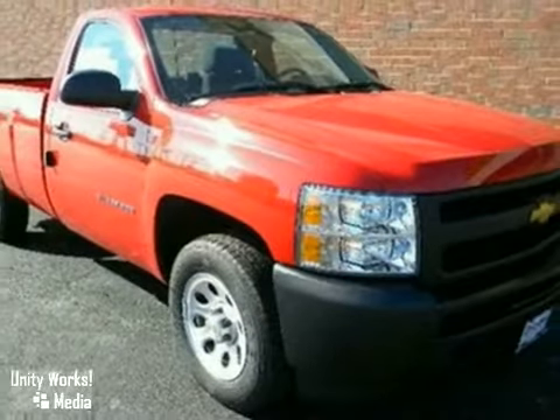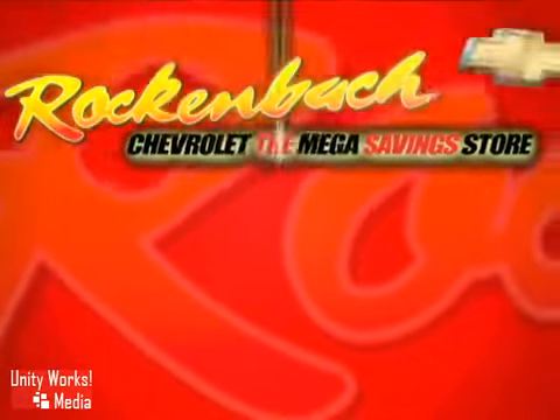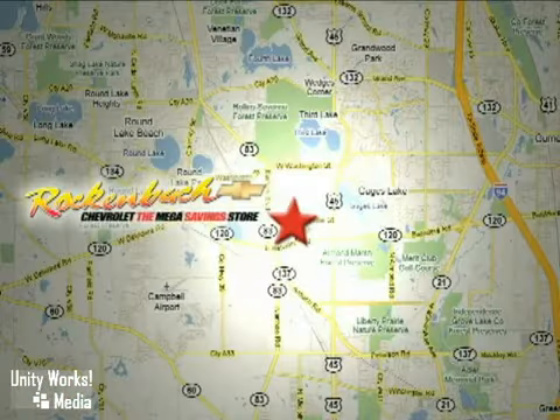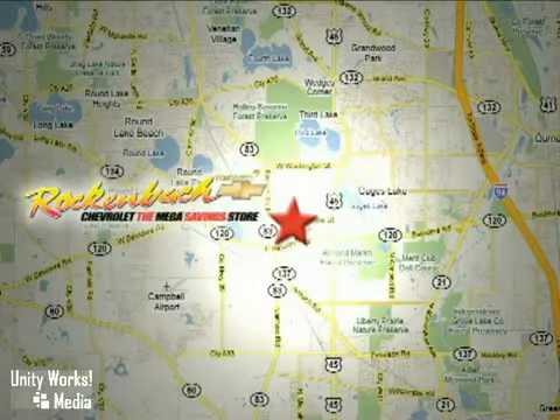We'd love to have you take it for a test drive. That's Rock & Box Chevrolet. We're conveniently located at 1000 East Belvedere Road in Grayslake, Illinois, between routes 83 and 45.